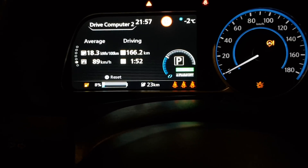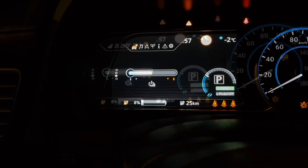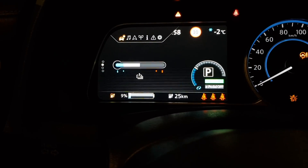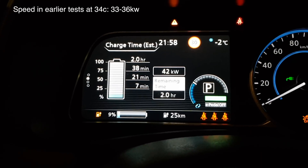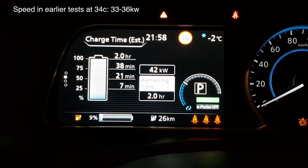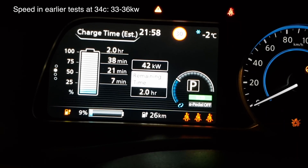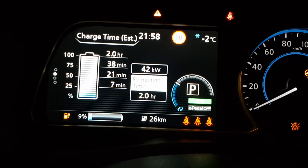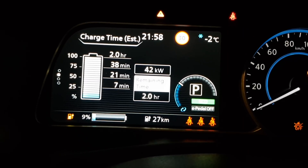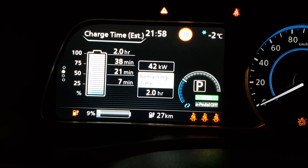Let's see the battery temp and charging speed: 42. So at this temperature I still have 42 kilowatts — that's actually full speed. It will not charge at more than that at this state of charge. So at 9%, the voltage is too low to give me any more than 42 kilowatts now.